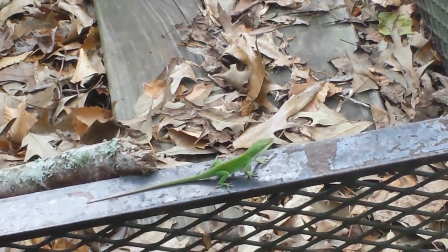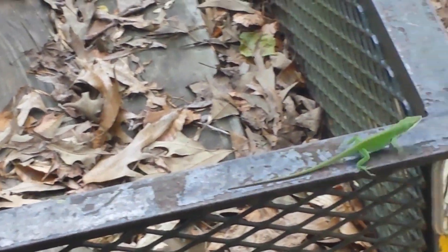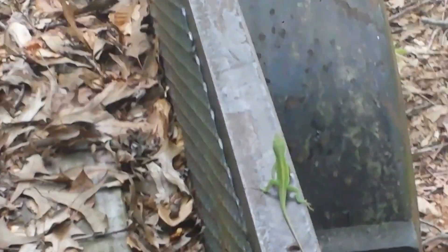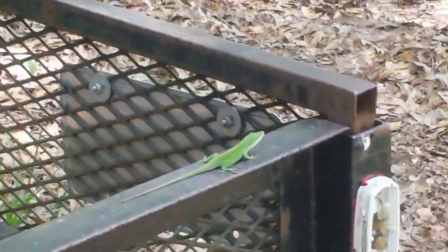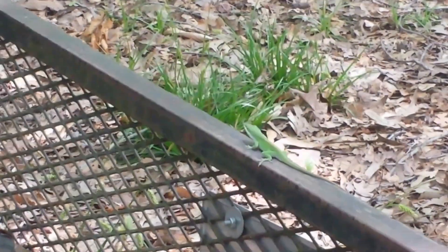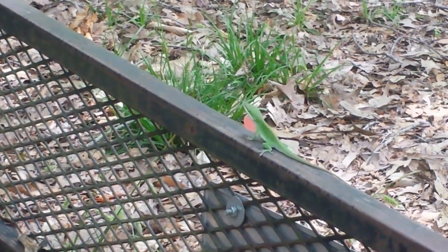Almost went behind that pole, and on the other side. There he goes — bounces up and sticks his throat out. There he goes. See if I can get down here. There he goes, sticking his throat out.